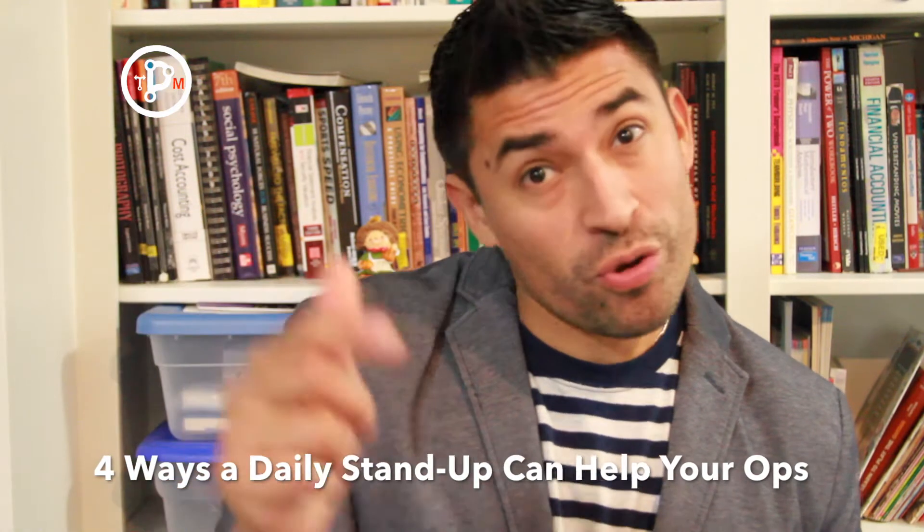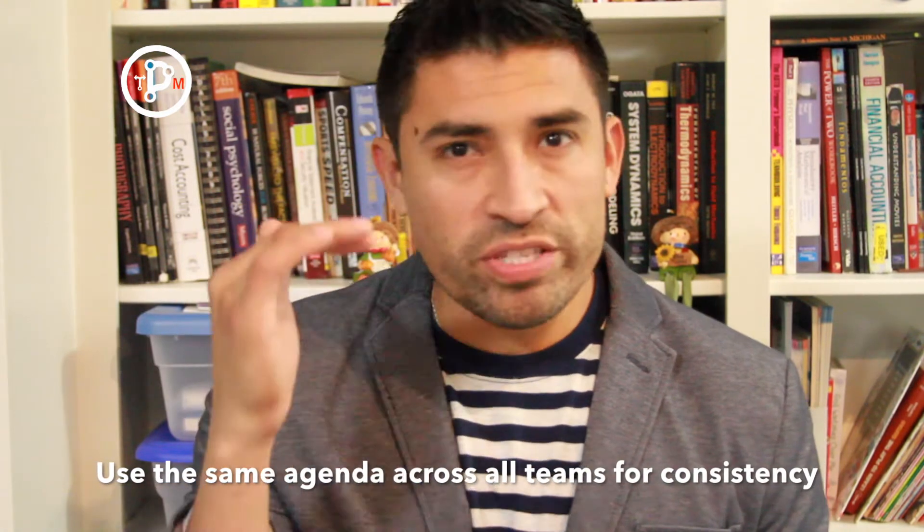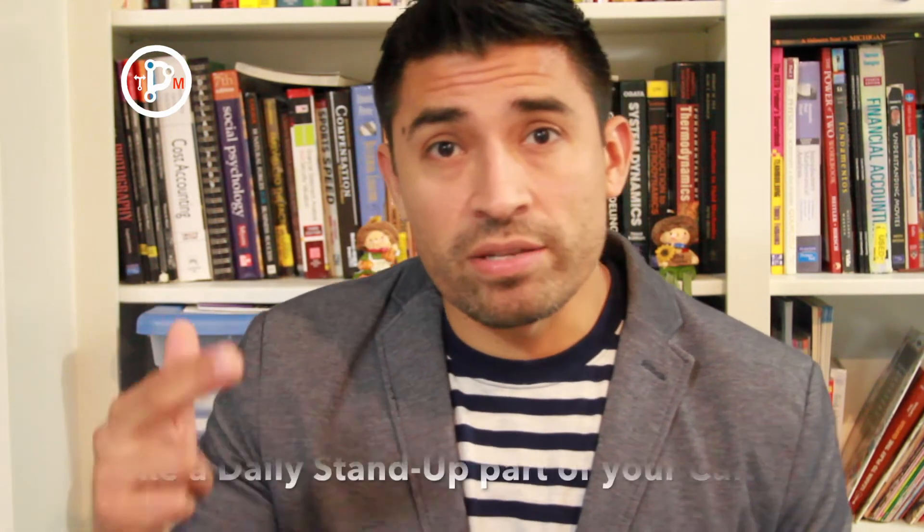Hey guys, it's Eduardo Perez, the Process Man, and today's topic is: what are four ways that a daily stand-up can help improve your operations? First, let me explain what a daily stand-up is. It's pretty straightforward — it's a meeting you hold with your team on a daily basis for a very short time period. I recommend roughly around 15 minutes, plus or minus five minutes, with an established agenda you follow every single day. I believe these are the 15 most important minutes of your operations. You schedule it, make it mandatory, it eventually becomes a habit, and ultimately becomes ingrained in the culture of your company.